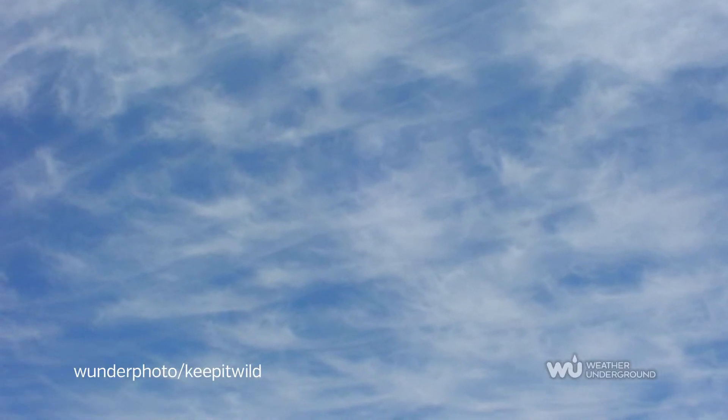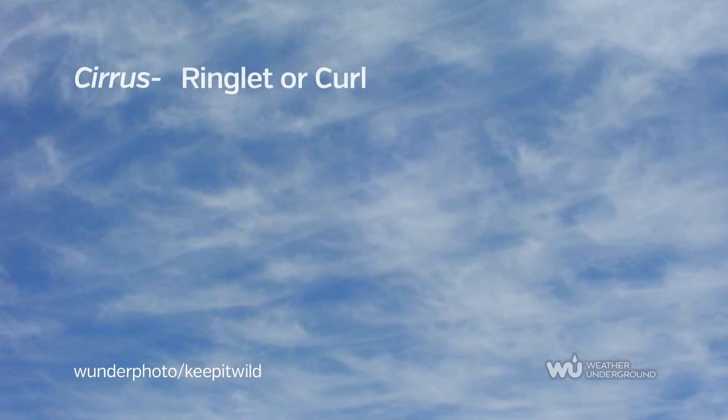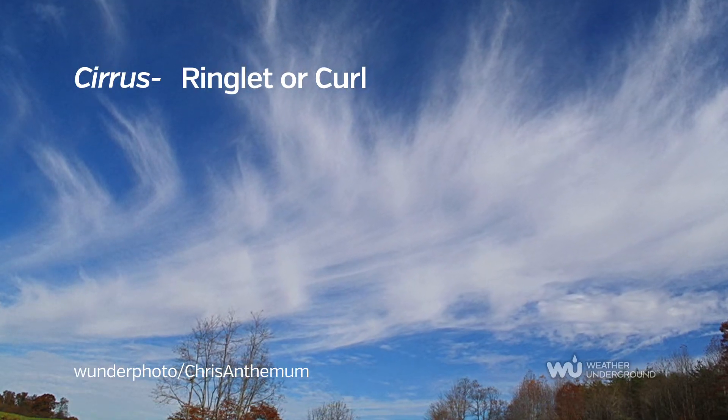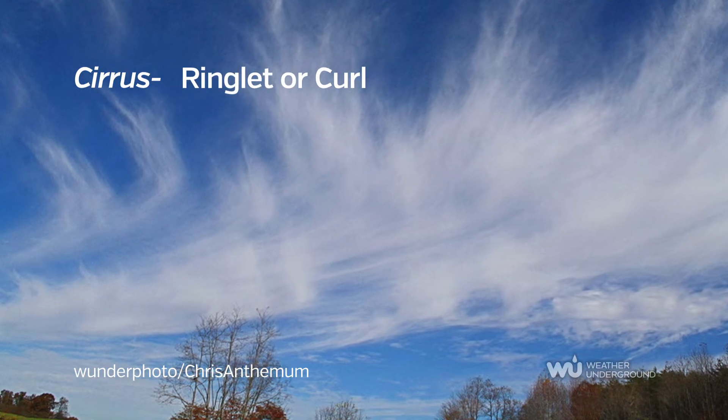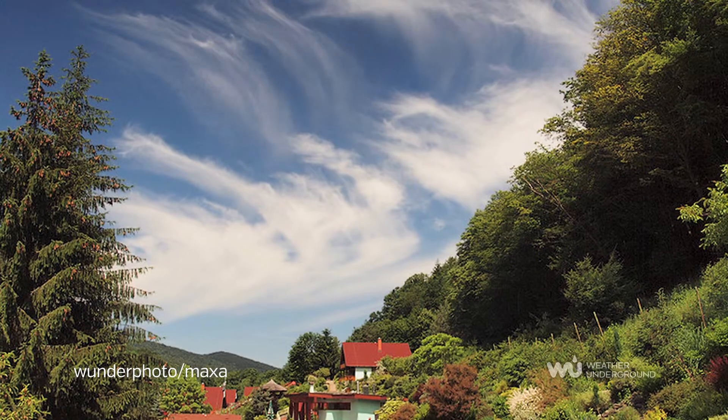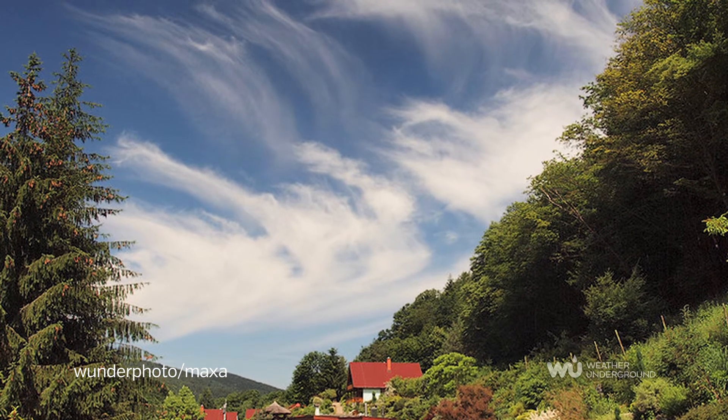Cirrus are thin and wispy clouds, comprised of fibrous ice crystals blown by strong winds high in the atmosphere, pointing in the direction of the air movement. The clouds appear in fair weather conditions and do not produce precipitation that reaches the surface.